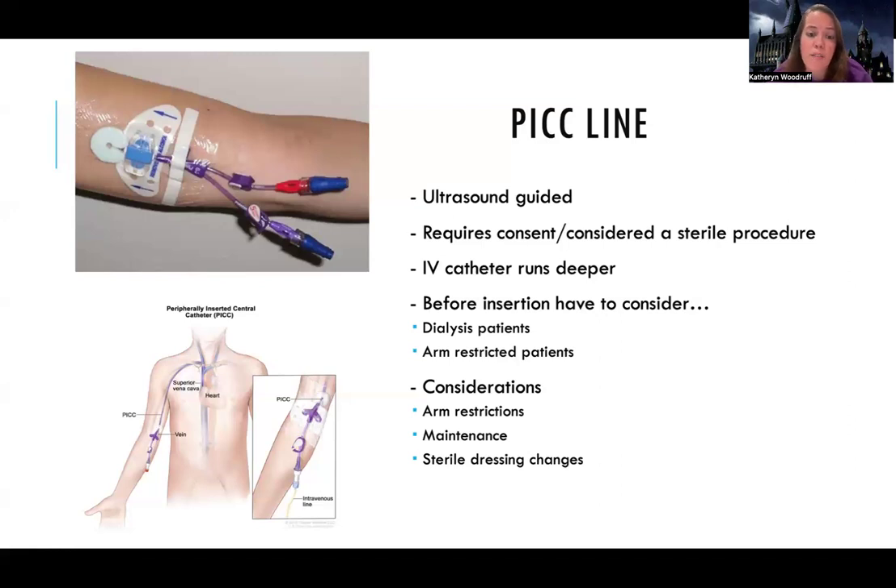Some patients have arm restrictions that make PICC insertion impossible. I recently had a patient with bilateral arm casts — that patient ended up with a central line because there was nowhere else to put it. Some patients need a PICC line but we can't even insert one because of poor access or lots of blood clots, making it impossible to find a spot. There is a PICC line nurse or vascular access team at most hospitals who are the ones that insert these. It's ultrasound guided, it's a sterile procedure, and they have to get consent from the patient first.